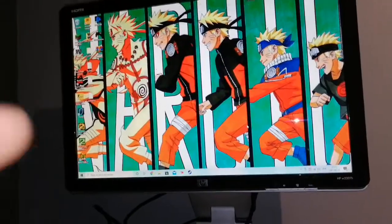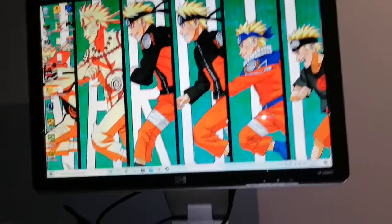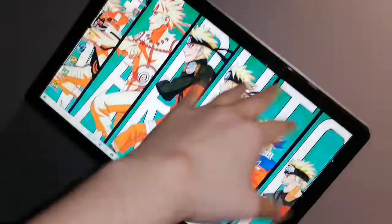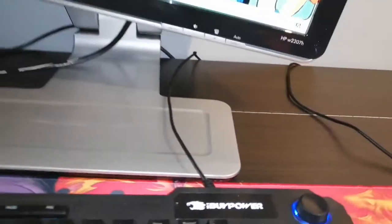This is an HP monitor from 2008, but it was top-tier at the time. You can rotate it vertically, which is really good. Without this setup, the monitor would be all the way in the back and I wouldn't have this space here.